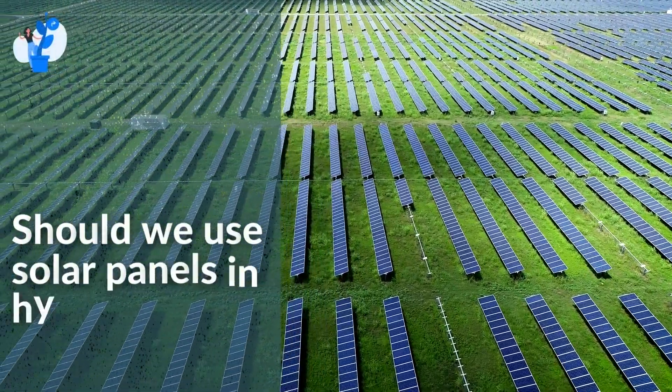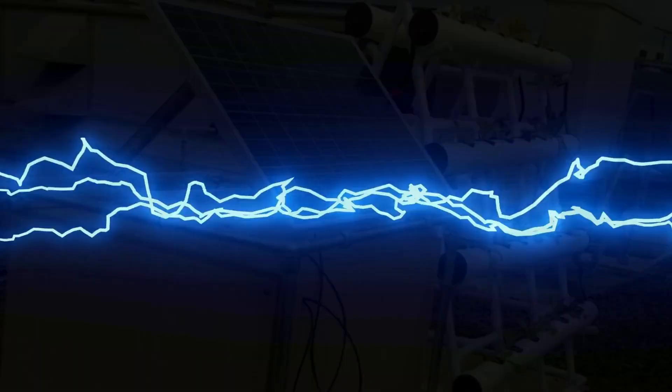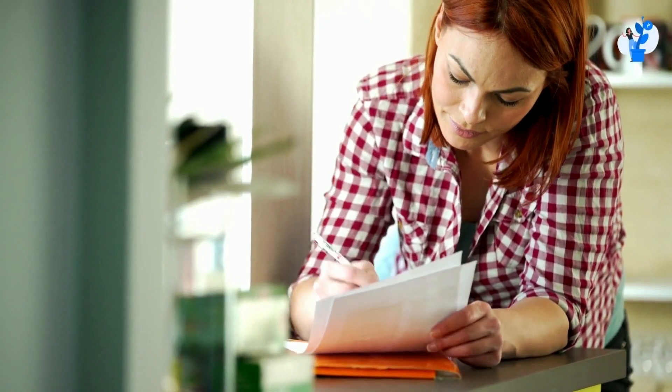Today, let's discuss should we use solar panels in hydroponic systems. Can we use it for electricity requirements? So let's see can we use solar panels in a hydroponic system, and how cost-effective it will be.